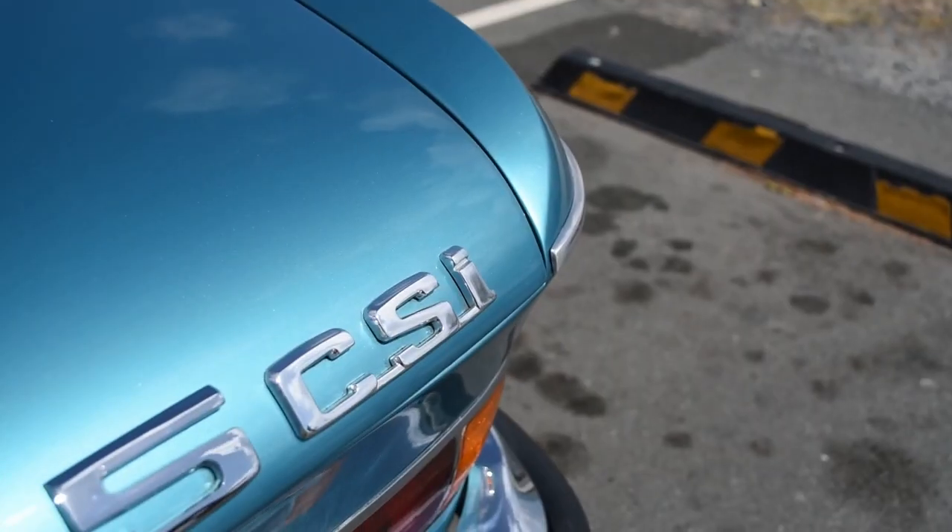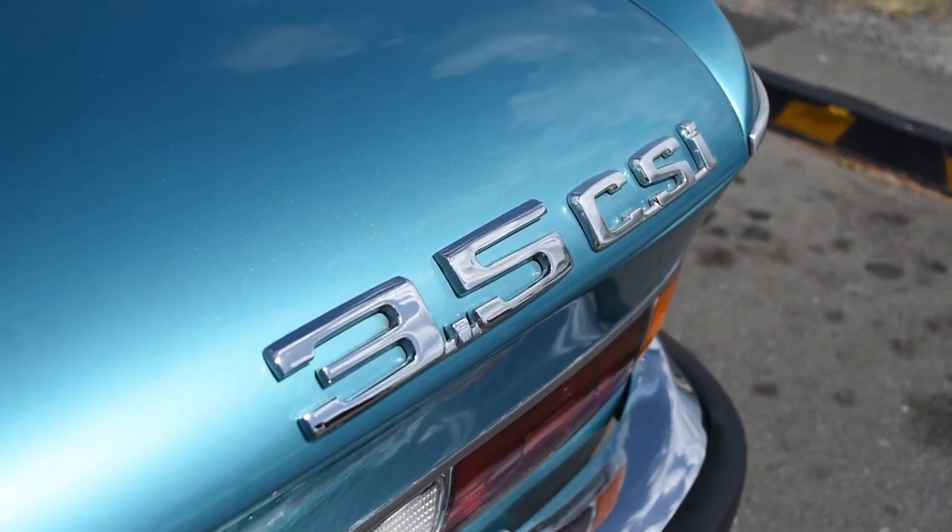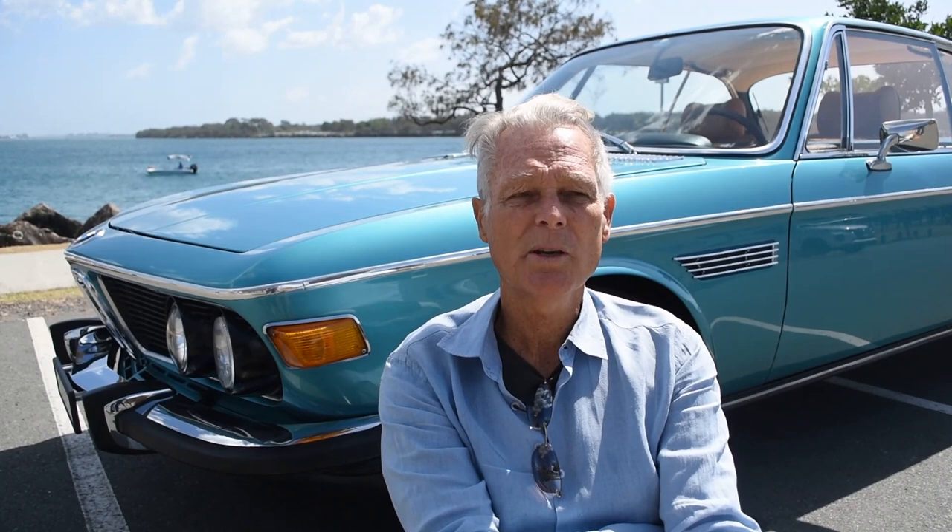How I came to get this car was — I'd forgotten all about E9s. In fact I never thought of them as an E9; to me they were always a 3-litre CS or CSI. But a friend of mine was at an auction and saw one there, mentioned it to me, and I thought, 'Oh yeah, I've always liked them.' So I started looking around for another car to do, and this was it.